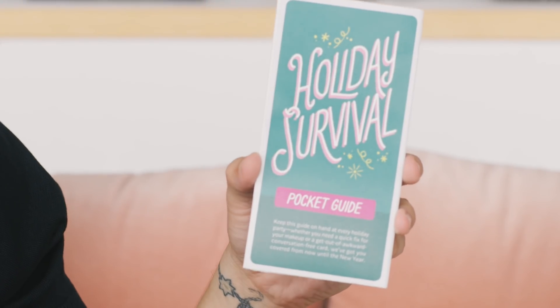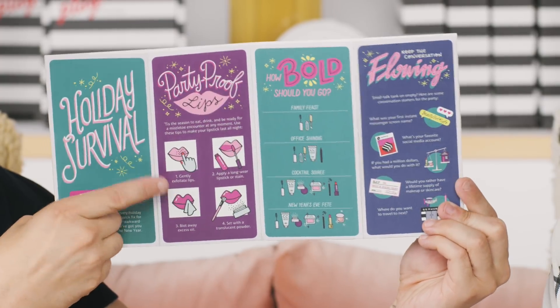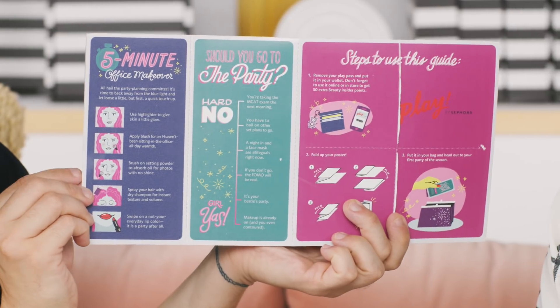This month's playbook is themed as a Holiday Survival Pocket Guide — so cute. It folds and unfolds into a guide that you can toss into your clutch, which is really useful. It gives you tips and tricks on how to navigate any holiday party, like some conversation starters, how to get a party-proof lip, or even some five-minute office makeovers. And you've got your Play Pass for 50 bonus Beauty Insider Points in store and online.